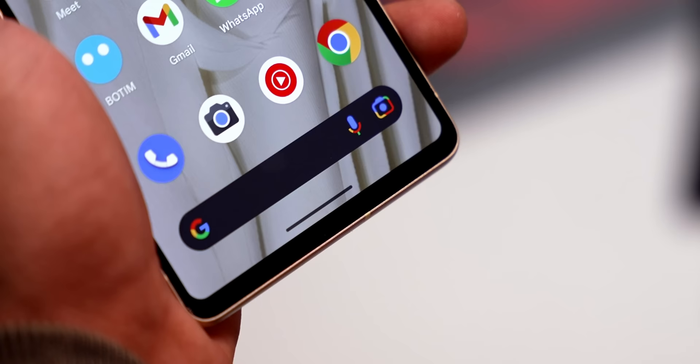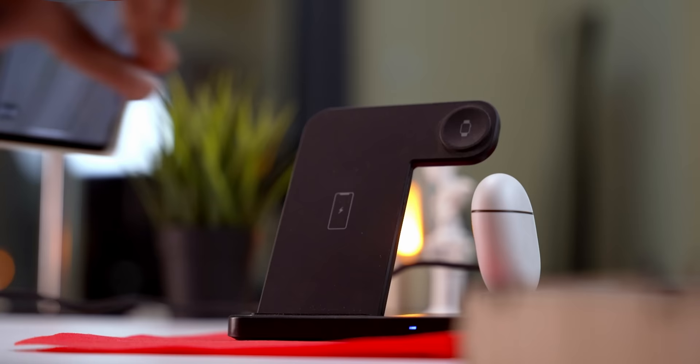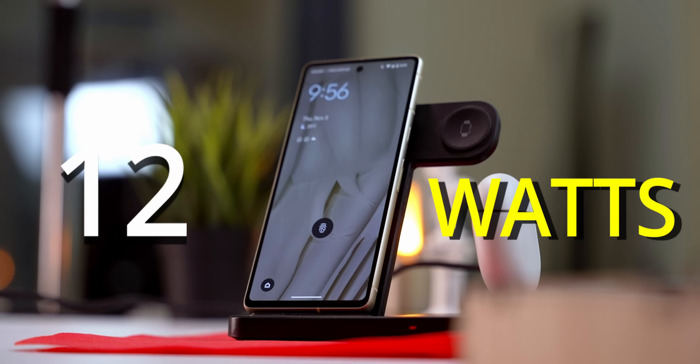As for charging, the tech hasn't really changed — it's 20-watt Power Delivery, which gets you from 0 to 50 percent in about half an hour. There's still support for 12-watt wireless charging, and there is still no charger in the box.